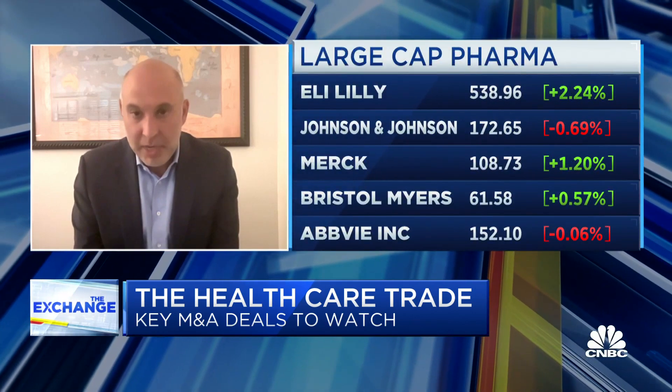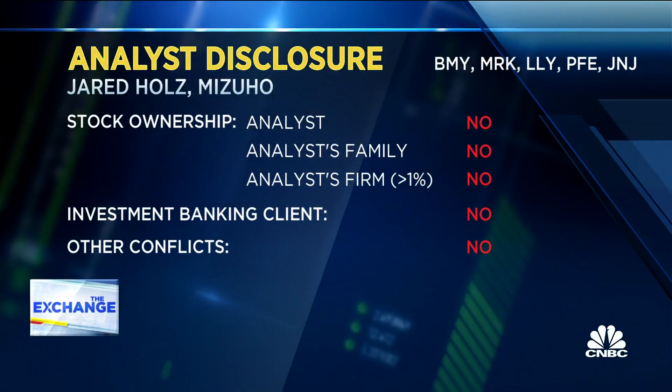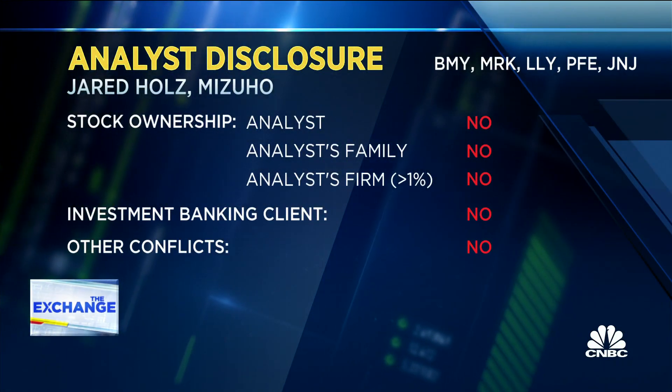We've started to see some of it play out over the past couple of years. Pfizer has been a very aggressive dealmaker really since 2019-2020. Merck has done two fairly sizable transactions, both north of $10 billion — one in 2021 and one earlier this year. So we're starting to see a flurry come in. There have been some small transactions announced recently. Eli Lilly has been one, Novartis has been another. We're seeing the industry proactively manage around the drug pricing risk.